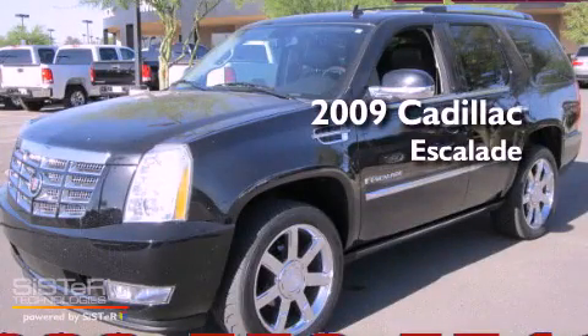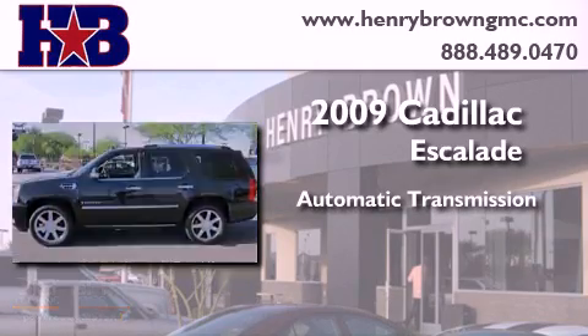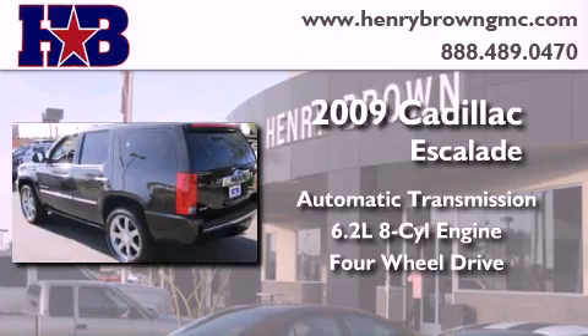This is a 2009 Cadillac Escalade. This SUV has an automatic transmission, a 6.2-liter V8, and the added capability of four-wheel drive.